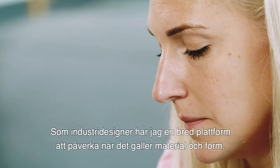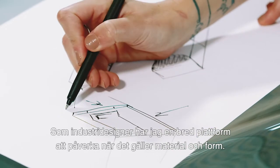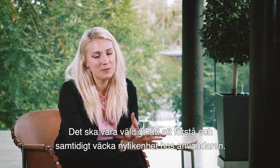As an industrial designer, I have a broad platform to influence when it comes to the materials and the form. It should be really easy to understand, and at the same time appeals to the user.